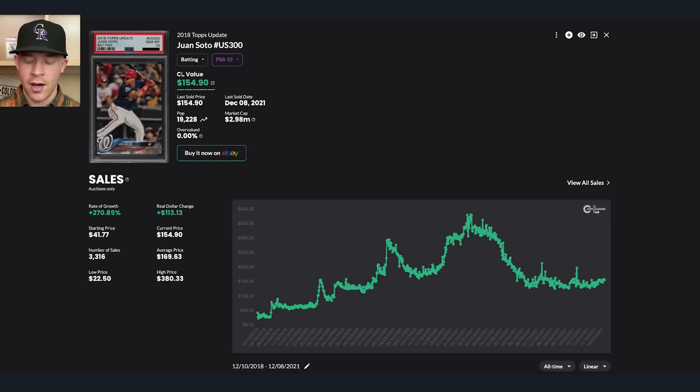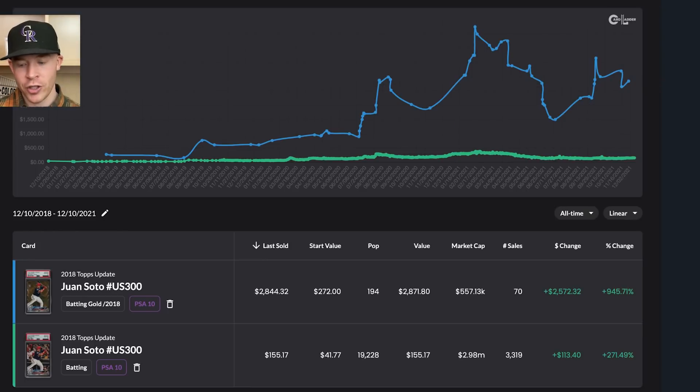That's kind of what happens when people get into the hobby, and we can see a slight correction currently happening. I want to discuss where base cards are now based off of a ratio — specifically the gold parallel versus the base card, both in PSA 10. This covers 2018 to 2021, the entire existence of this card.